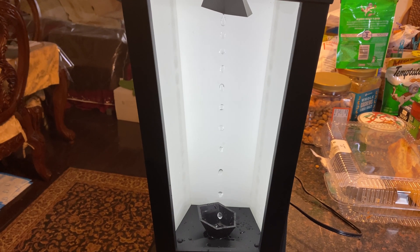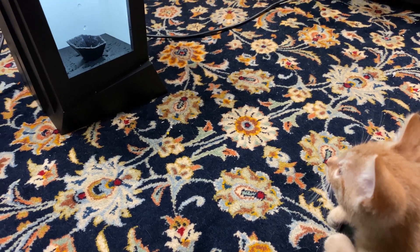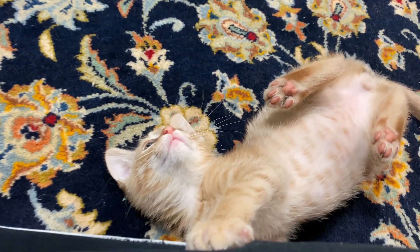Levitating Waters is a super rare toy that makes water droplets appear to defy gravity. You can change water drop sizes and direction. Which one of these do you like the most?